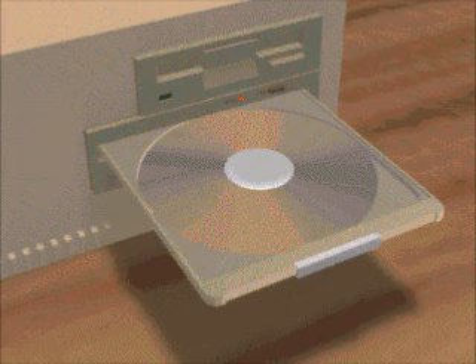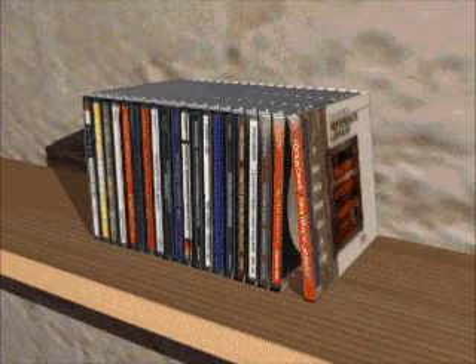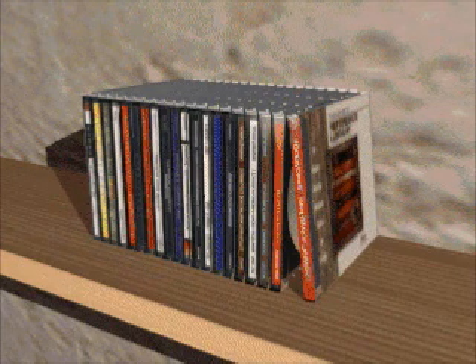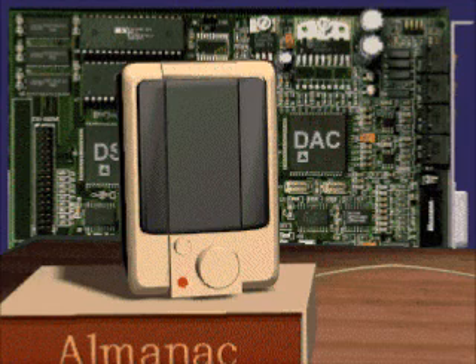A CD-ROM disk can hold up to 650 megabytes — that's like 400 floppies. The thing is, you can't save your own data to a CD; the ROM part stands for Read Only Memory. But since you can take out one CD and put in another, you can build a huge library of information and games. Another essential element of multimedia is the sound card. Your sound card translates digital code from the CD-ROM into the analog signal of electric current, which vibrates the cones in your speakers.